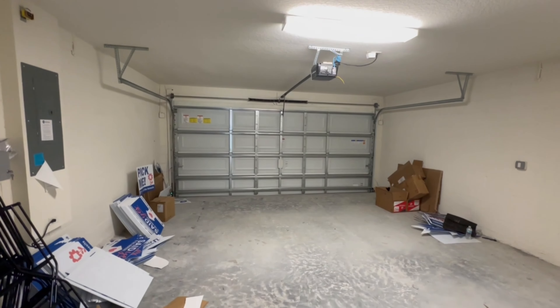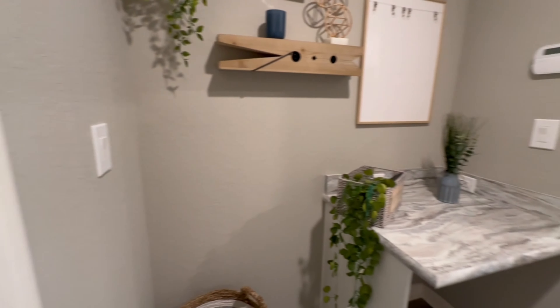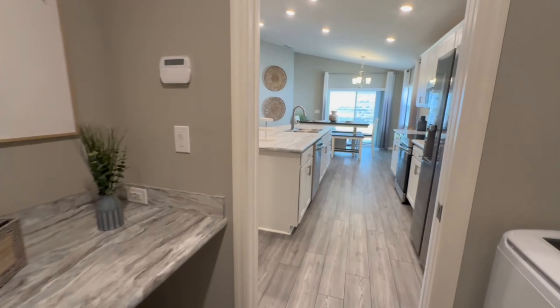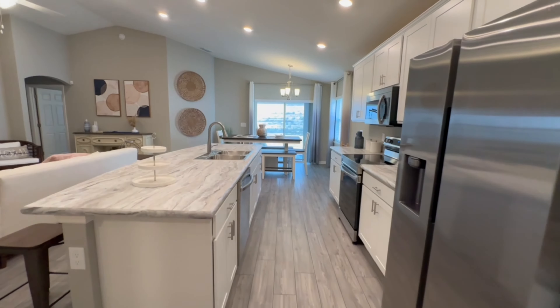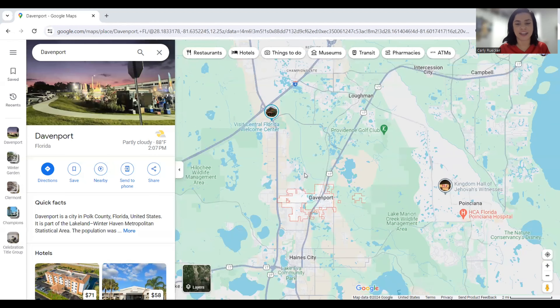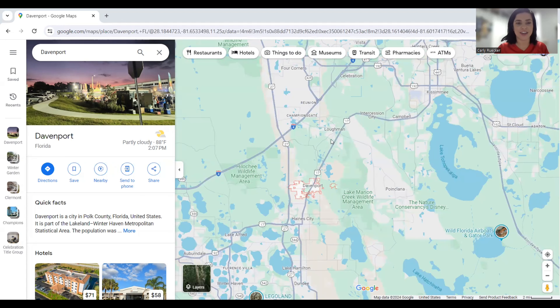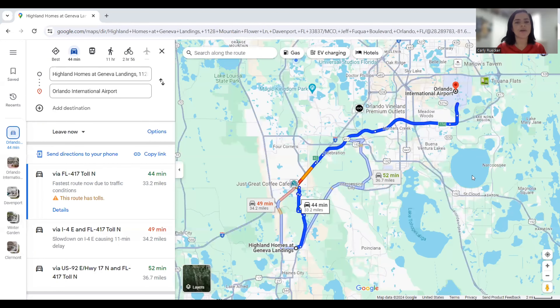Before we continue touring the rest of this home, let's take a little break to talk about Davenport, Florida. I'm going to talk about some drive times to important places and where the best shopping is. Davenport is located in Polk County, Florida, and it's a great central location right between Orlando and Tampa — so it's a good location if you're looking for easy access to either of those areas.